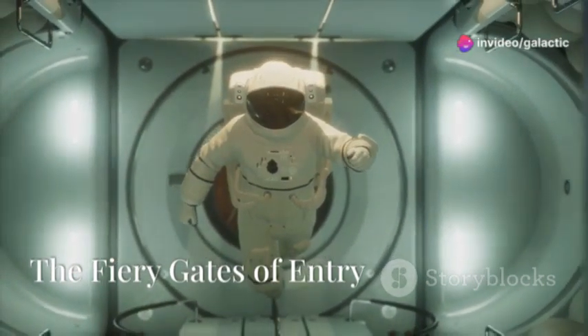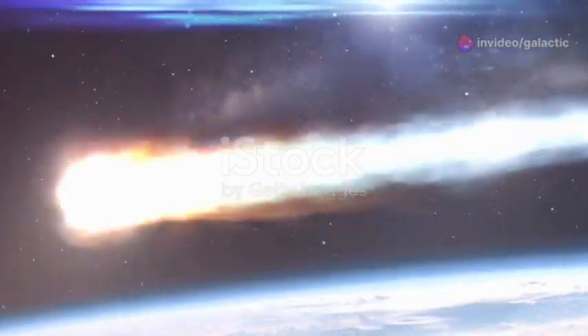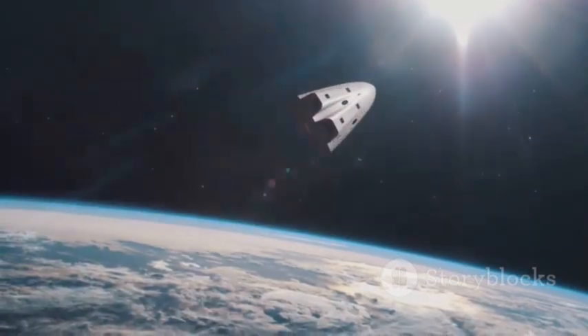Space travel is a dangerous endeavor. Leaving Earth's atmosphere is just the first challenge. Returning safely presents its own set of hurdles, the most daunting of which is surviving the fiery re-entry into the atmosphere. This is where heat shields come in.